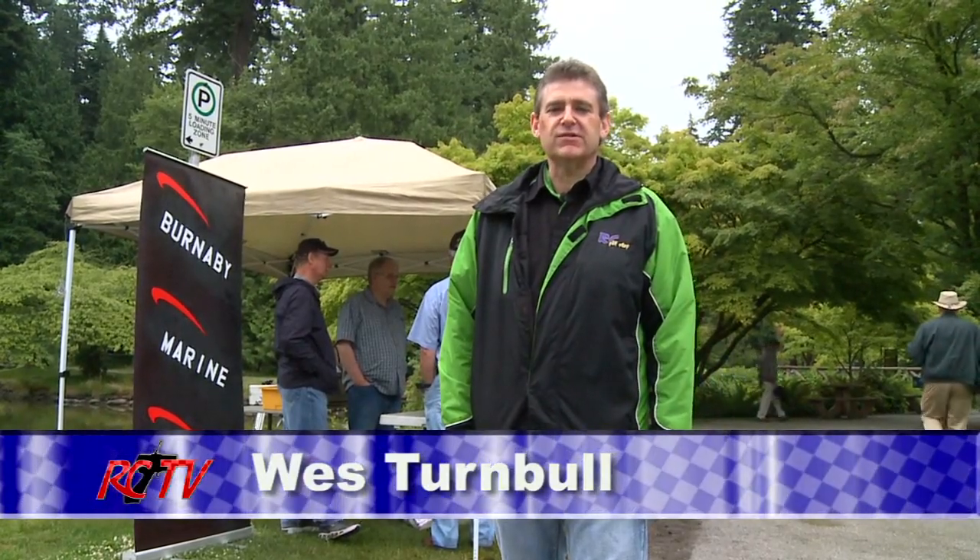Sunday morning in Central Park with the Burnaby Association of Marine Modelers. Let's talk to the President and see what's up today.